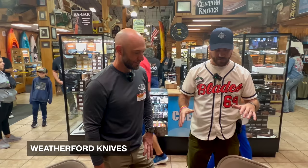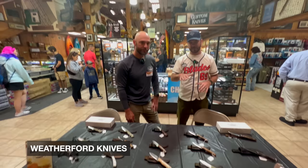Folks, if you haven't had a chance to check out Weatherford Knives, they are some of the most affordable handmade knives you could possibly get, and I'm here to tell you from experience they hold up and they last. Now we're here with Rick Valdez — Rick, thank you so much, it's really great to see you here in the store.